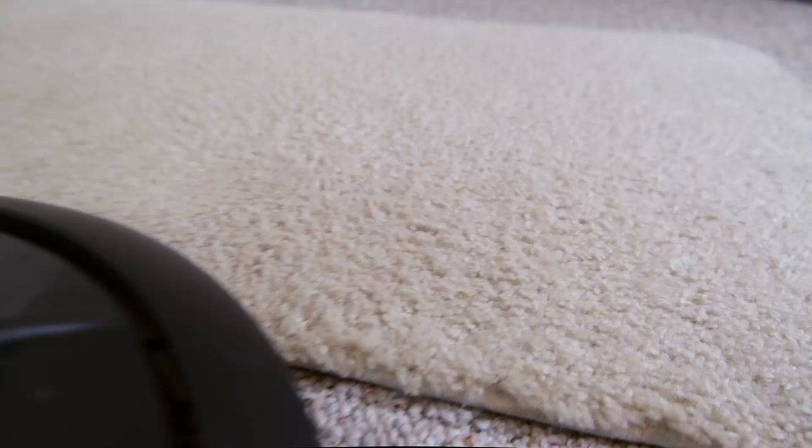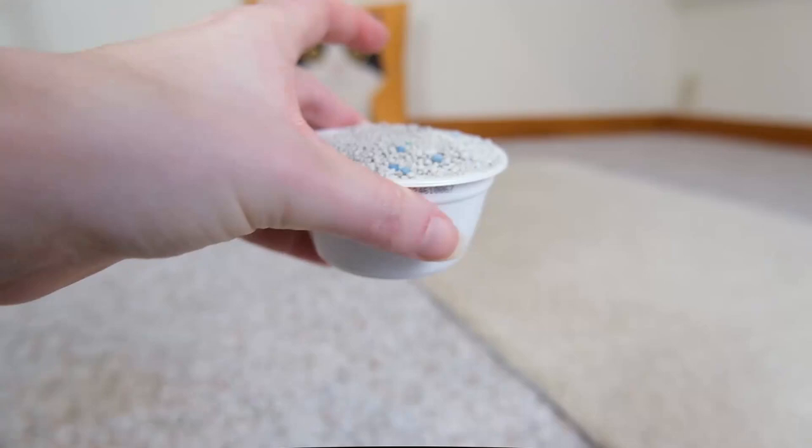I also did a test with something else we deal with when we have cats in the home, which is cat litter. Like the other robot vacuums I tested, the Roomba didn't pick up all of the litter.